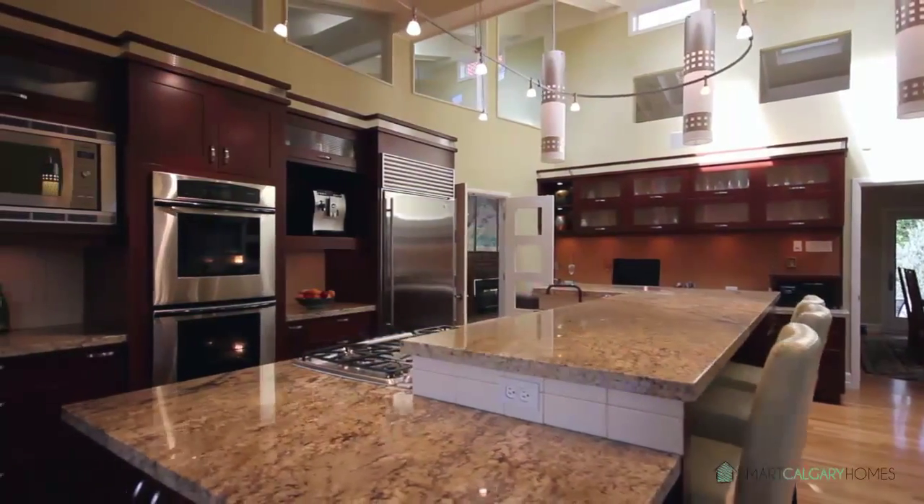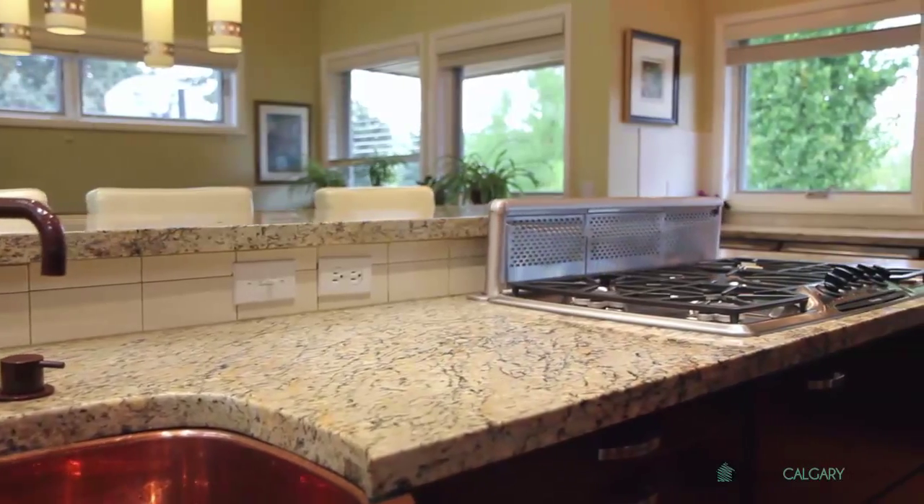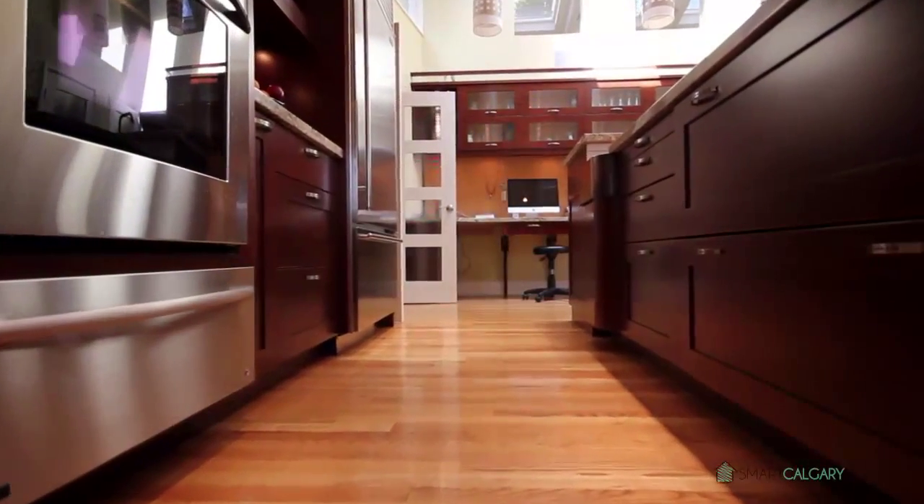With plenty of natural light and a sound system throughout, the spacious kitchen thoughtfully combines design and functionality, boasting high-end stainless steel appliances and many custom-built features such as pull-out hidden countertops.